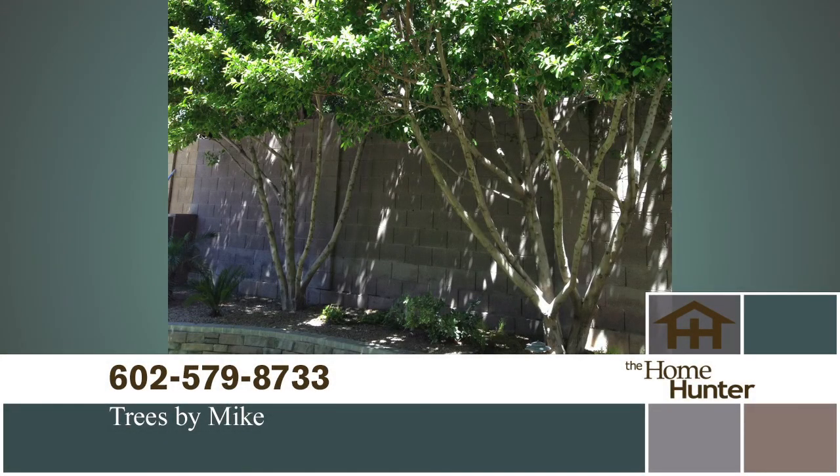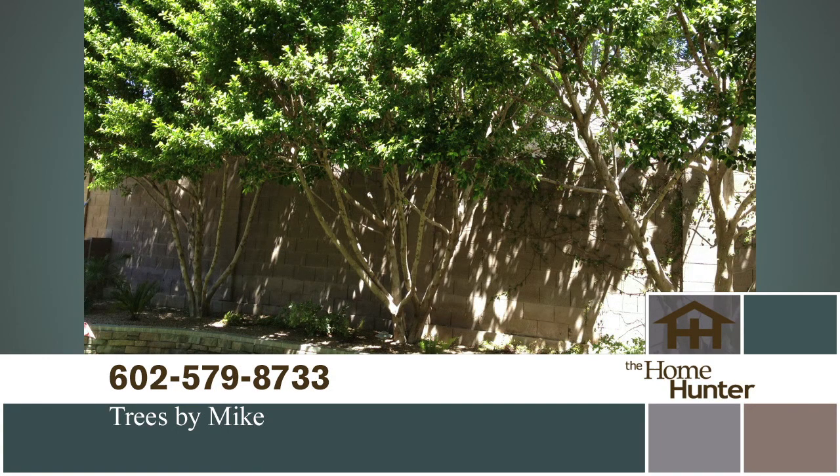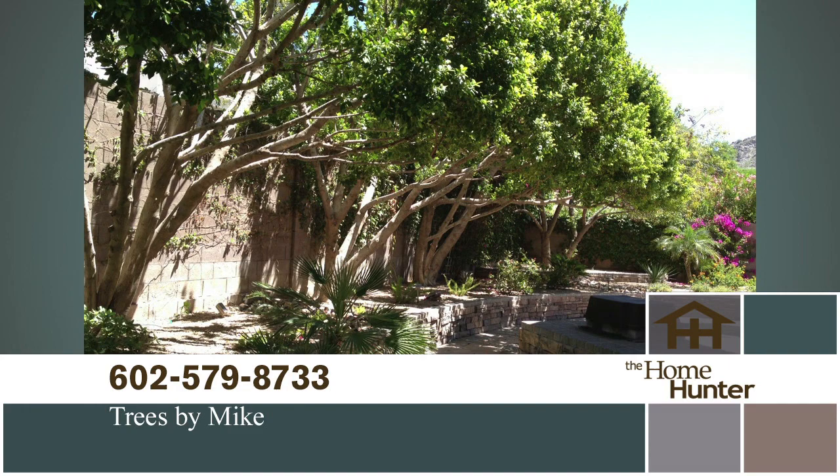Are your trees getting a little out of hand and you don't know who to call? Pick up the phone and call Trees by Mike today at 602-579-8733. Mention The Home Hunter and get an extra 10% off any job that's $500 or more. Call today or visit treesbymike.com.